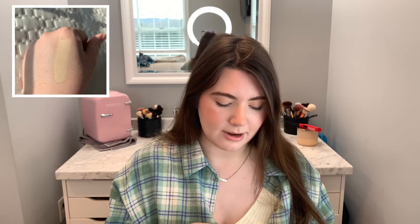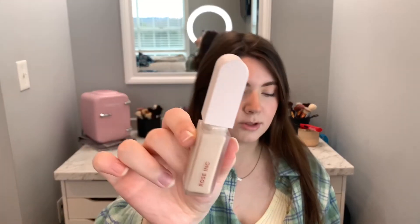I wasn't going to pick up any concealers but I couldn't help myself. I ended up getting the Rose Inc Luminous Hydrating Concealer in shade LX010 — it's a little yellowy but I've heard great things about it. I really like the packaging; it feels like what KKW's packaging should have been. I'm excited to try it — I love the big doe foot applicator and it seems like it'll have a nice medium-to-full coverage. Let me know if you want to see it in a 'trying new makeup' video.